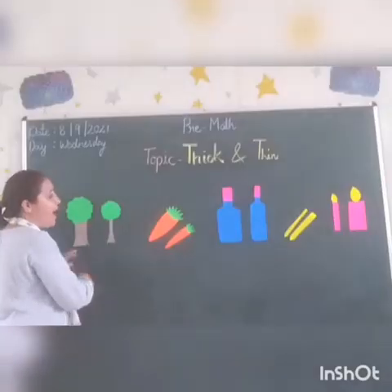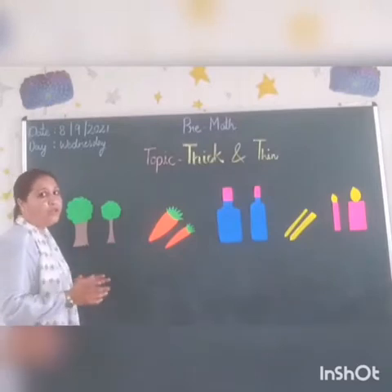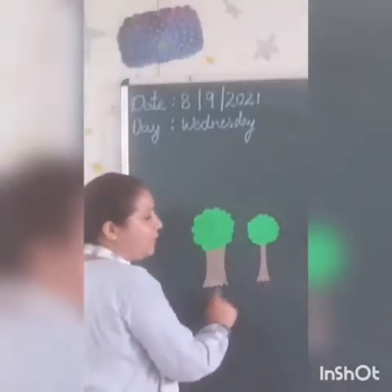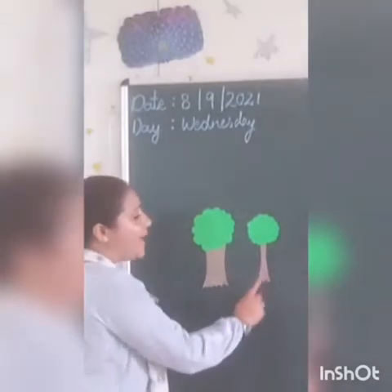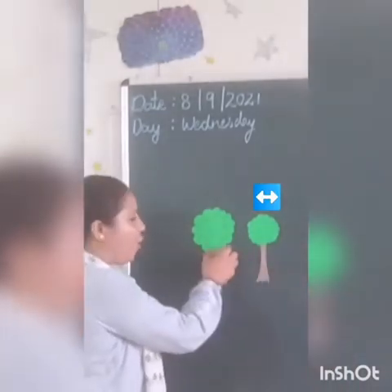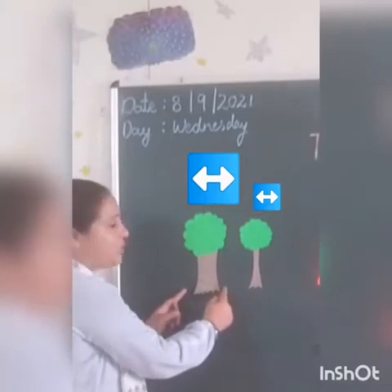Here I have drawn some pictures. So one by one, we are going to see which object is thick and which object is thin. So out of these two trees, which one is thick and which one is thin? Yes, this one is thin — yeh patli hai, so this is thin. Aur yeh moti hai, isko jo tana hai, yeh bohut mota hai.